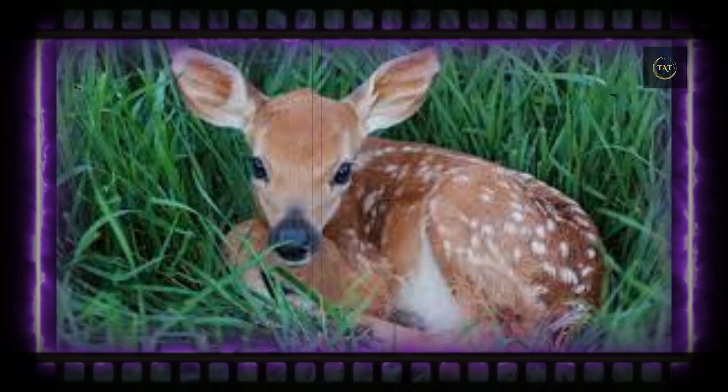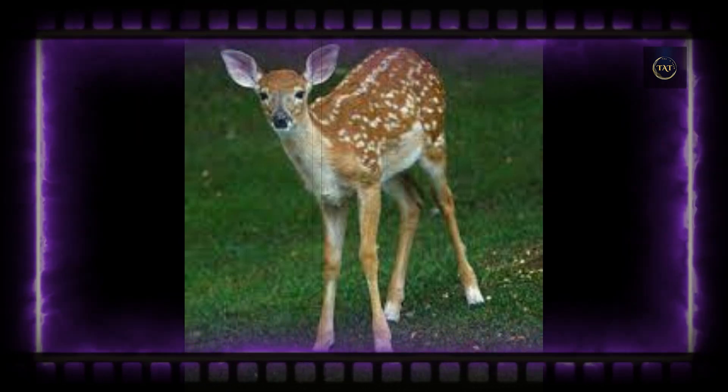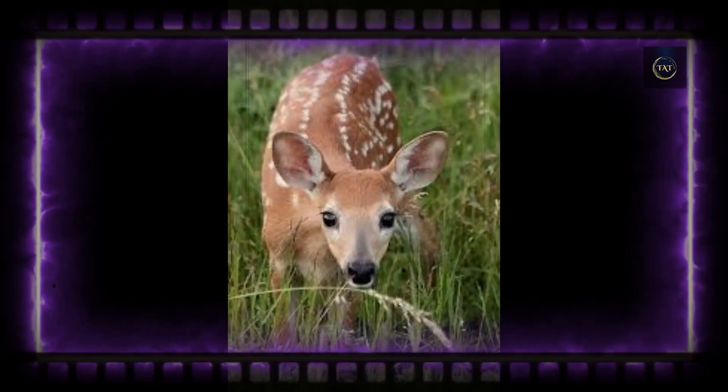Because mature deer are easier to see and smell than their offspring, a doe's absence helps mitigate the risk of drawing a predator straight to her baby. Once a fawn is capable of fleeing danger as fast as its mother, they start spending more time together.